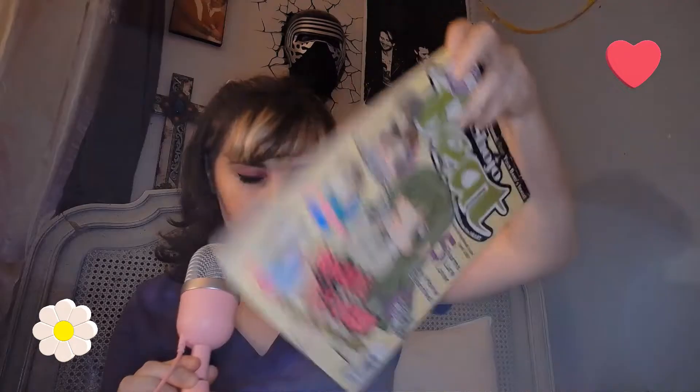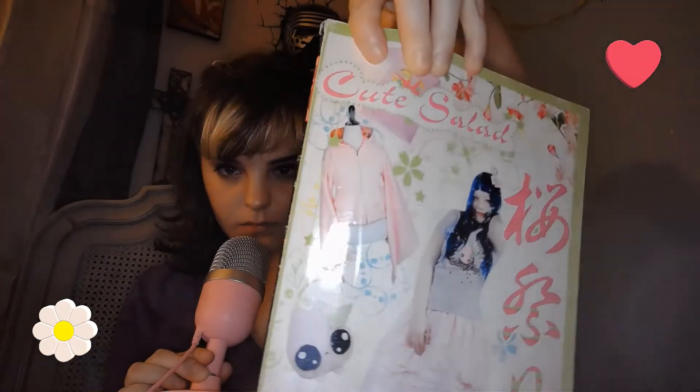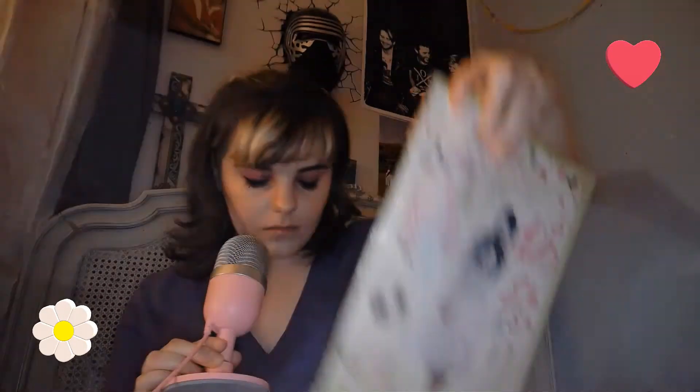Next we got this one, and this one has Nana in it. It has Vampire Night and Crimson Hero. This one's kind of beat up. And then the back is an ad for a really cute clothing brand.